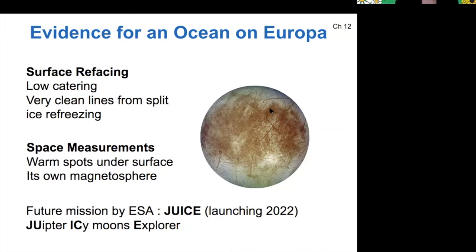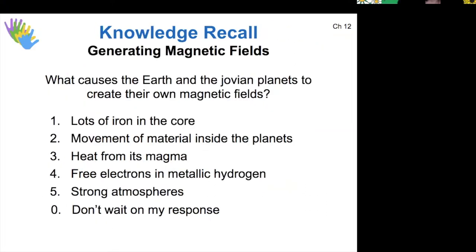Europa has a weak magnetic field, but Ganymede has a strong magnetic field, and in both cases we need to explain where it could come from. Why did the Earth or the Jovian planets have magnetic fields? The origin of the magnetic field on the terrestrials comes from iron, but on the Jovian planets it comes from metallic hydrogen. The key factor they have in common is that the material needs to be molten and moving around inside the planet.